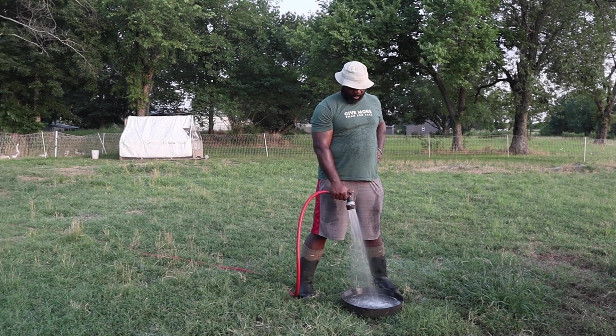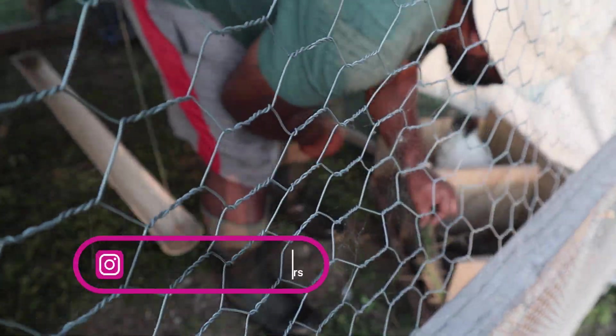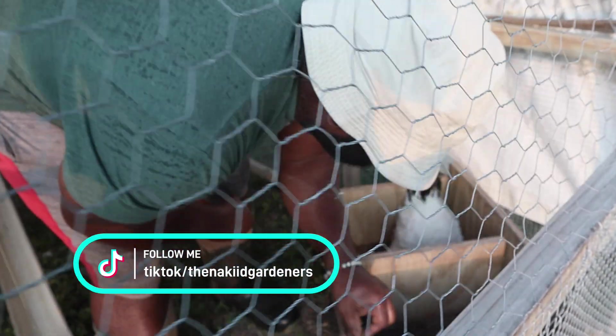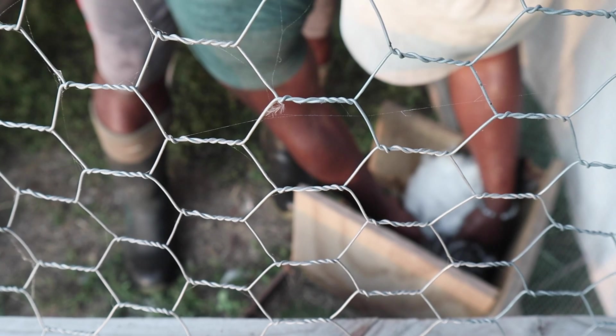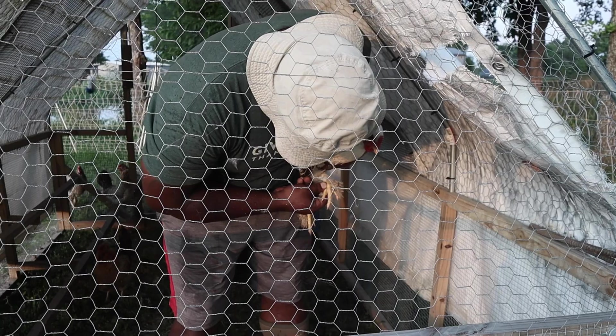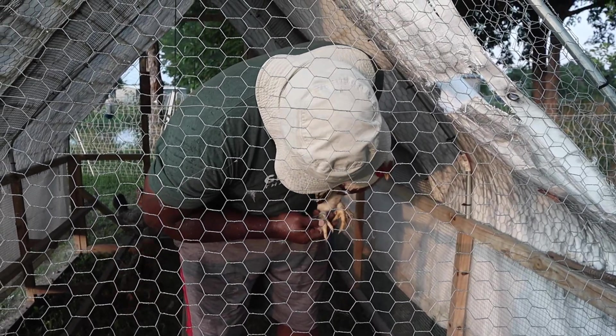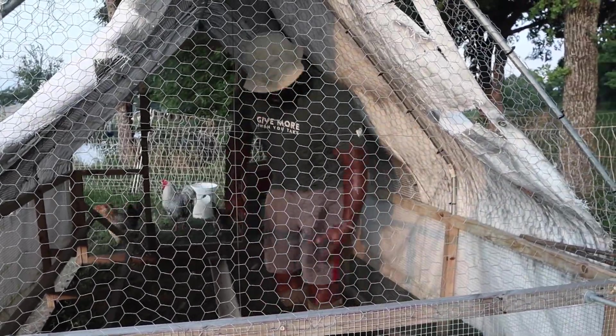Let's check the other coop too. One of the hens just bit me — she'll do that. Checking under her and inspecting her legs to see if there are any mites. I don't see any on her.